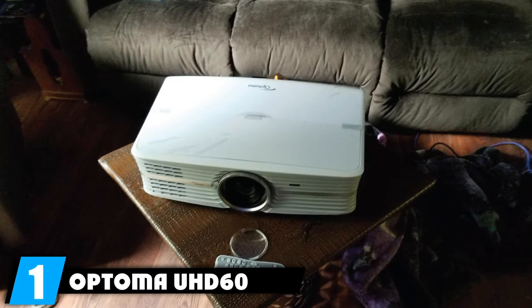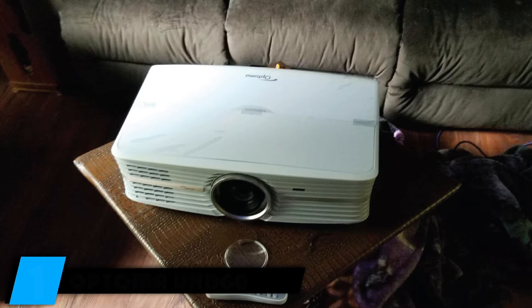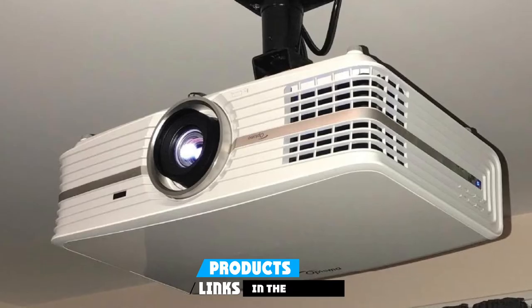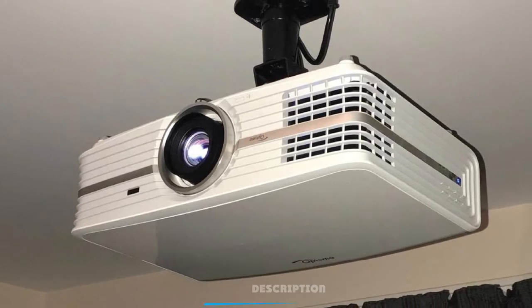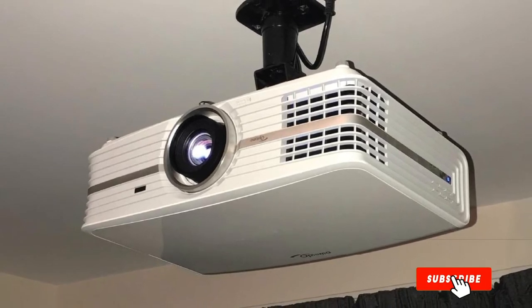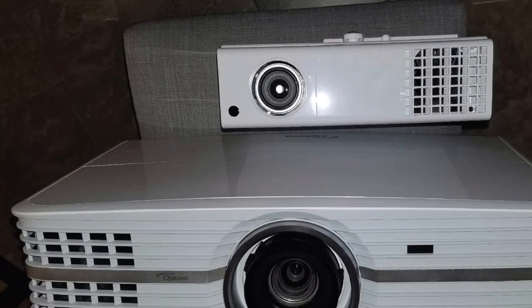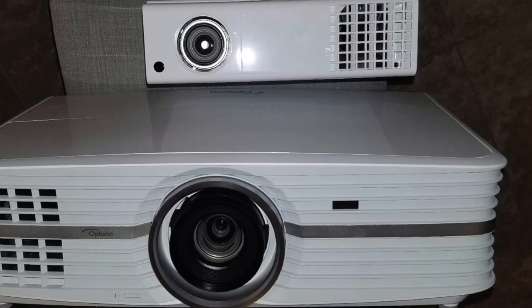At the first position of our list, we have the Optoma UHD60 True 4K UHD projector. The sleek design is made up of high-quality plastic and multimedia controls are located on the top of the box for easy access, while lens focus and zoom can also be adjusted with rings just above it, making this device unique from others in its category.